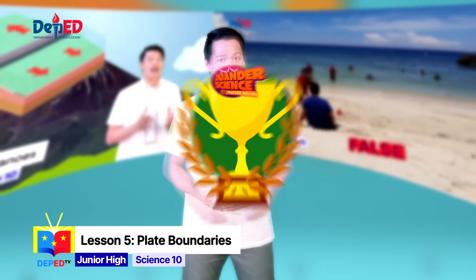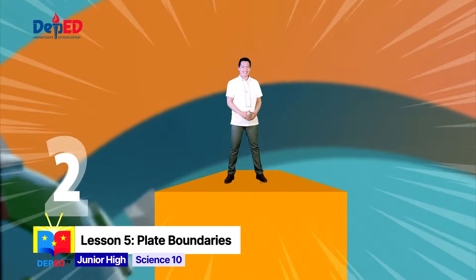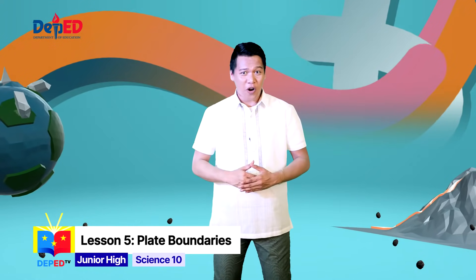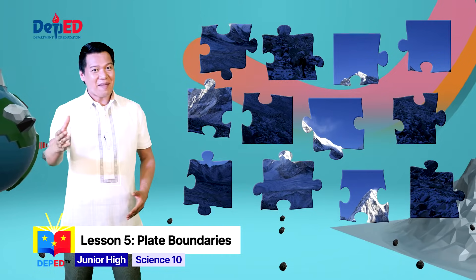And now we're moving to the next level. This is Grade 10 Science, Module 2. To start, draw your attention to this jigsaw puzzle. What image can you see?